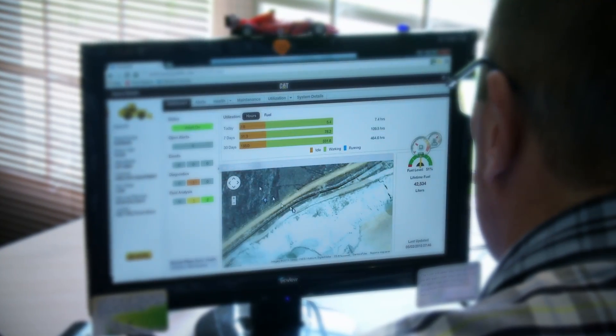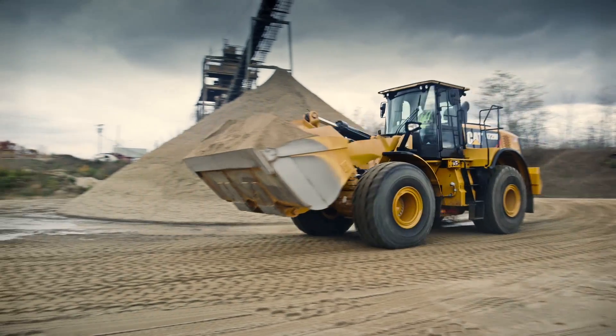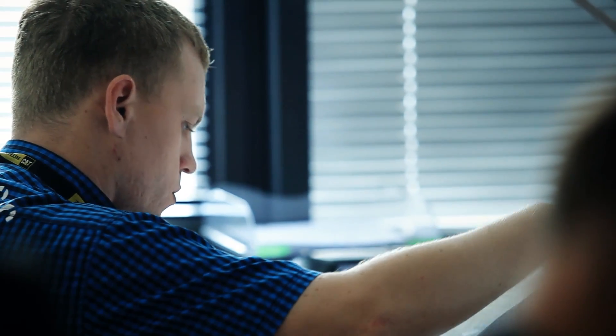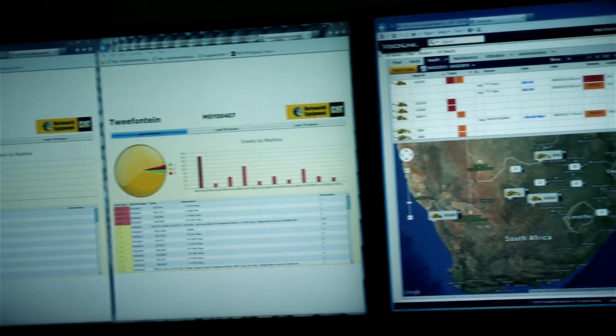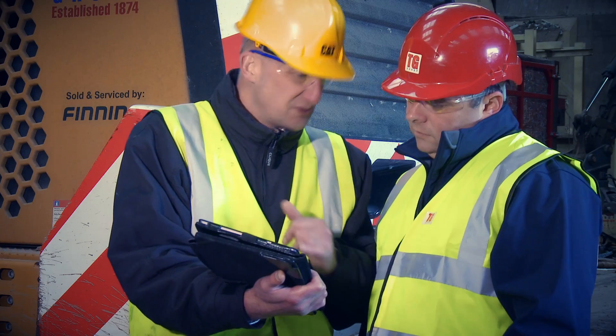We have an application called VisionLink where the contractor can see their assets, visualize what's going on, and access reporting. Not unlike your health — it might say your blood pressure is this versus an average. In this case, it's your idle time, fuel burn, start-stops, and so on.